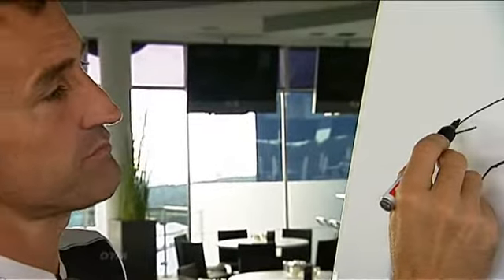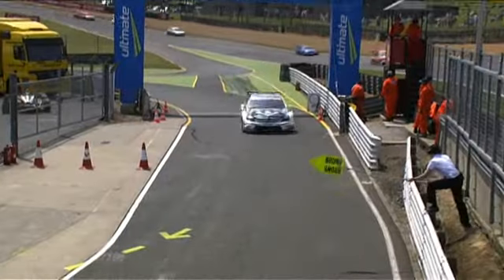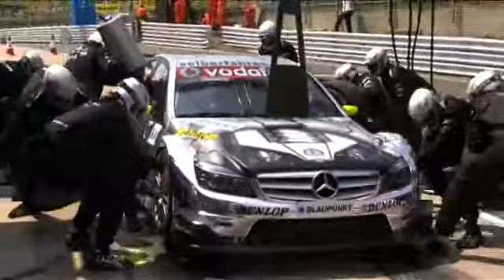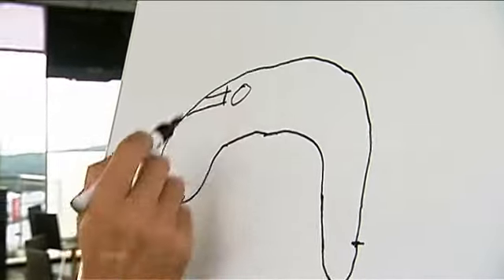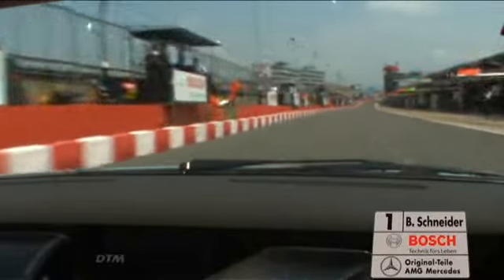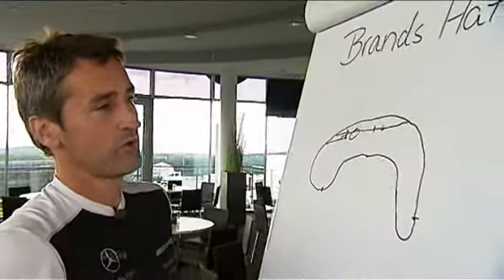Here is the entry to the pits, very important for DTM. We do precise training for pit stops before each race, but the pit lane at Brands Hatch is really narrow. From here you are only allowed to do 60 km per hour, which makes things all the more difficult if you are having to decelerate from almost 200 km per hour. Our pit area is up here — the advantage is you have space when you come in, but the disadvantage is that you have to cross almost the entire pit lane to get back out again.